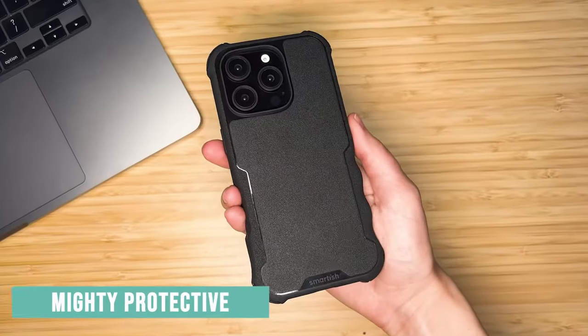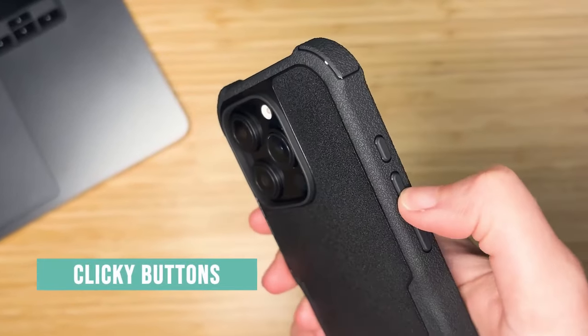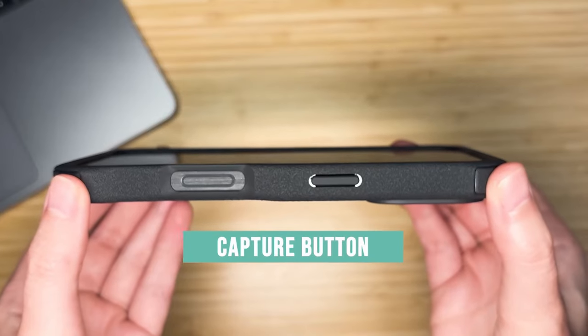With raised edges to protect your screen and camera from everyday mishaps, this case is a perfect combination of style, comfort, and rugged protection, making it a reliable choice for your iPhone.